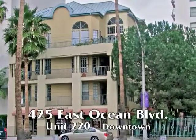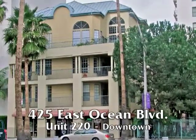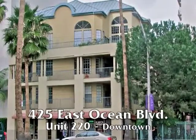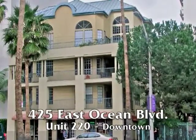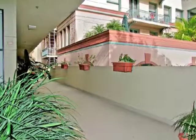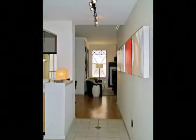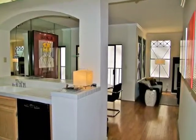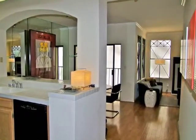425 East Ocean, a sophisticated three-bedroom condominium charmingly set amidst the activity and excitement of downtown. A garden-like approach sets the stage and welcomes you to this beautifully upgraded home of style and spaciousness.